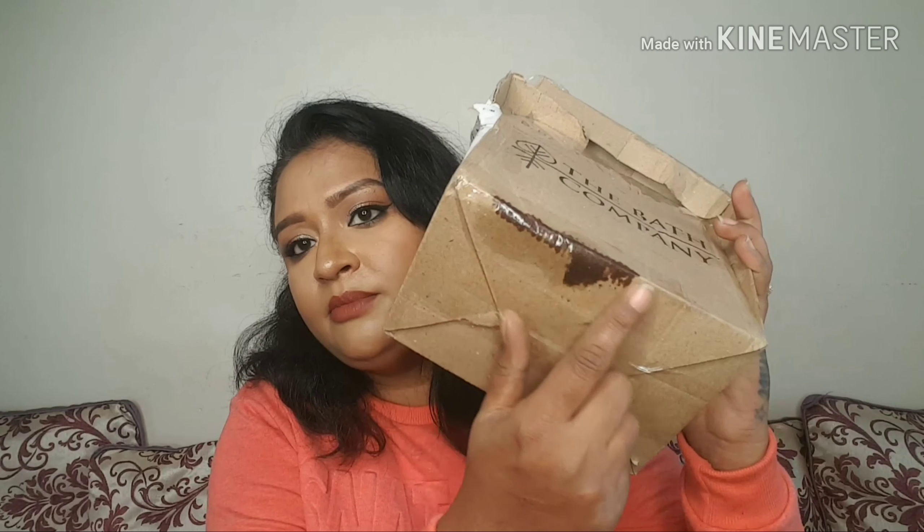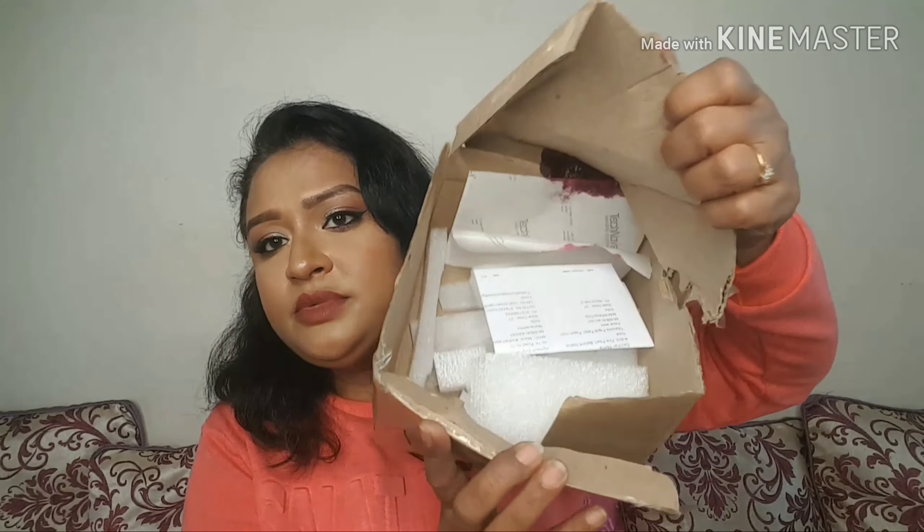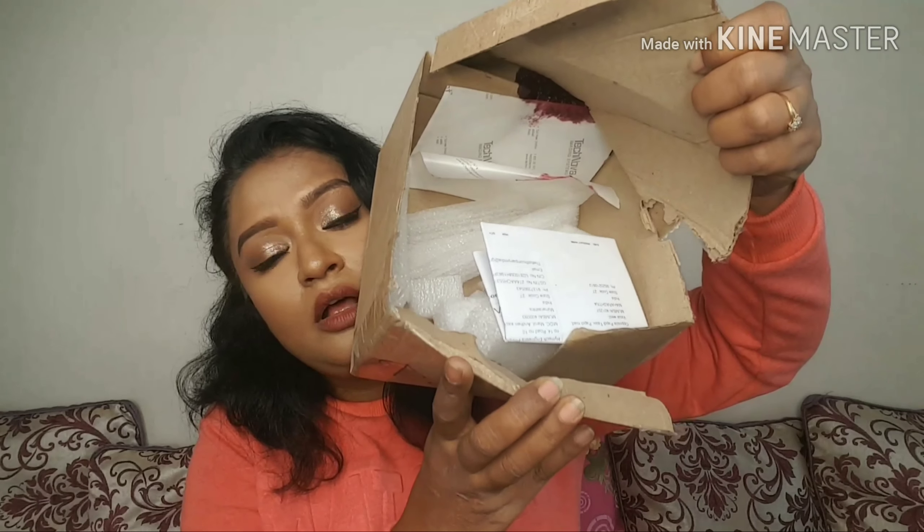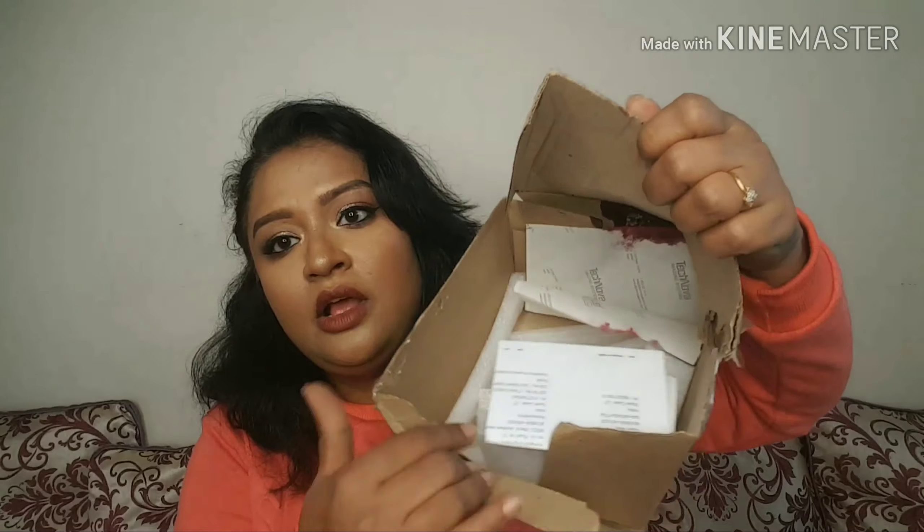When I received my package, it came in a box like this. There was some leakage. When you open the box, it comes like this. They have nicely packed it with some packing material. It also comes with your invoice, and I ordered the travel size for Rs. 500 with extra shipping.